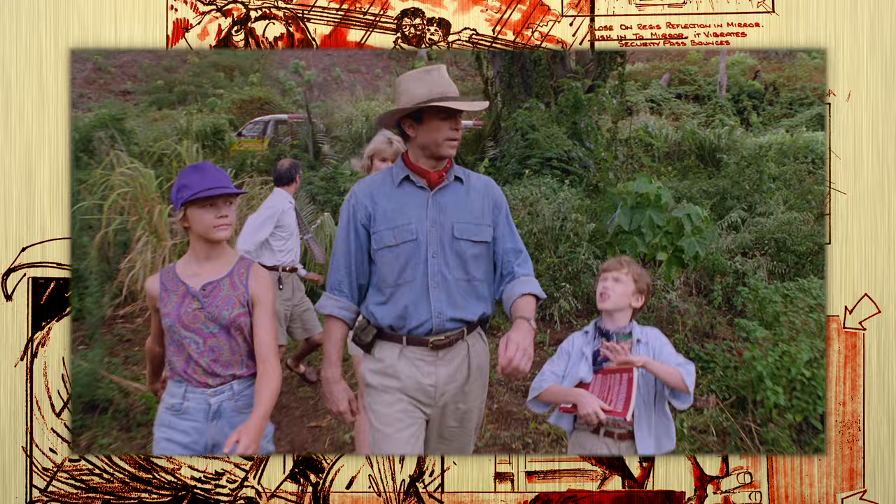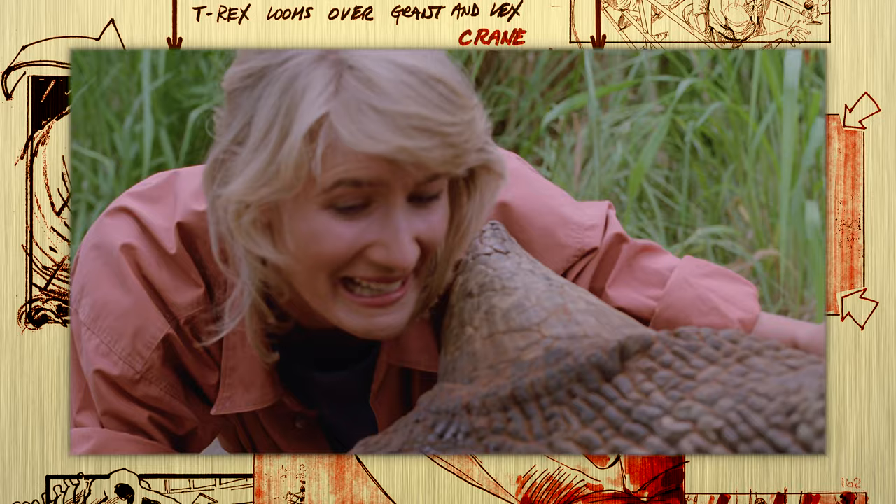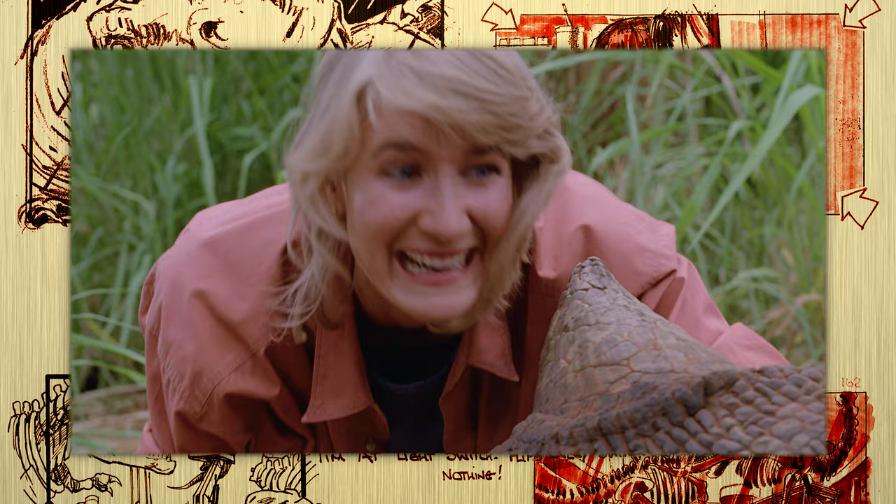There are a number of moments specifically designed to keep you believing that this is really happening — like when Alan and Ellie make their way over to a sick Triceratops. It's the only dinosaur animatronic they brought to Kauai for filming, but it's important that they did.